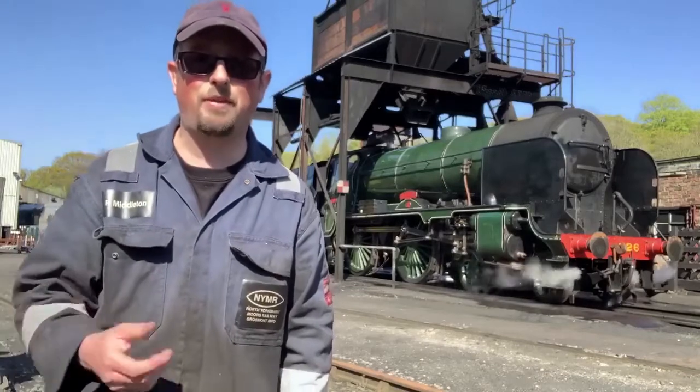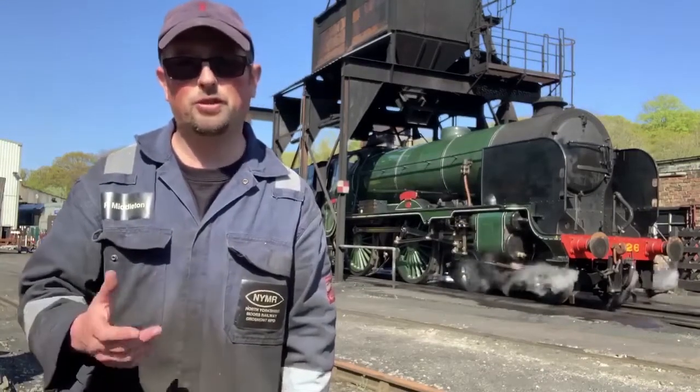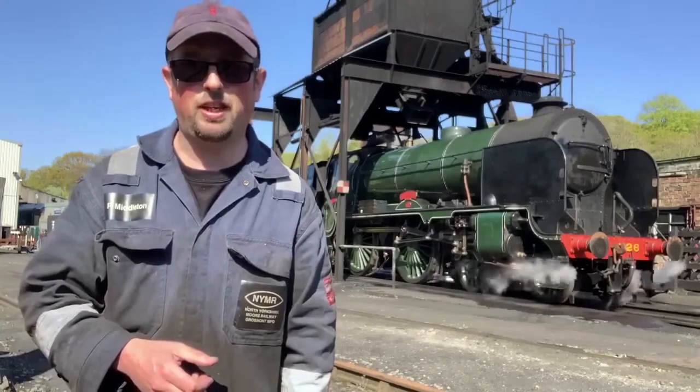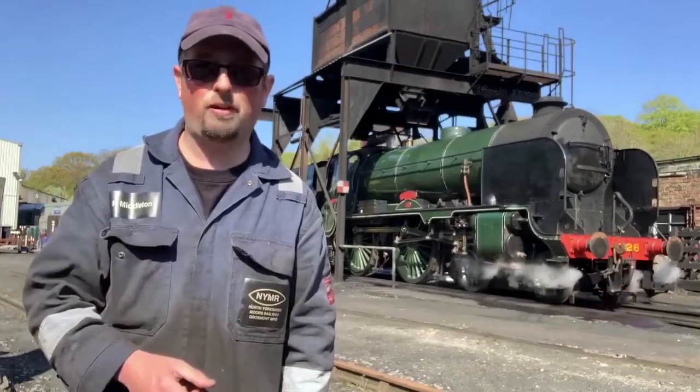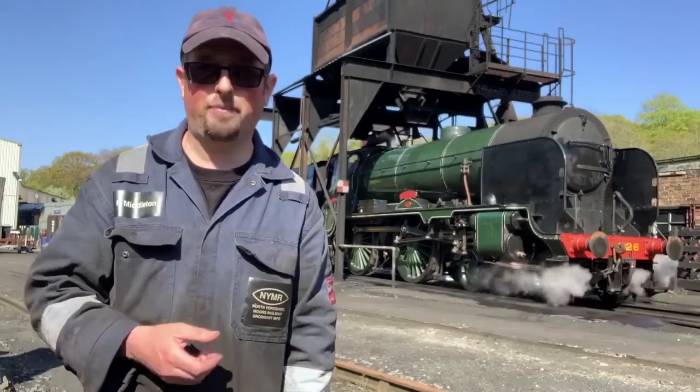Obviously there's the engine Dame Vera Lynn, the 280, that was built for the war effort. We had 2253 here last year — another engine built for the war effort that was shipped out after D-Day. All these engines were really, really important.